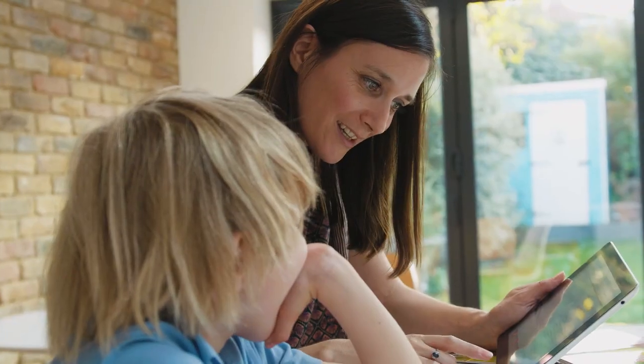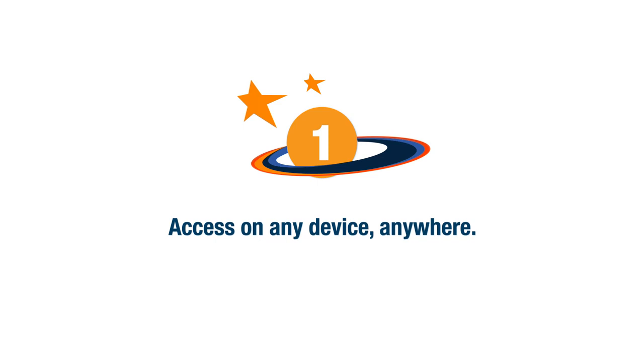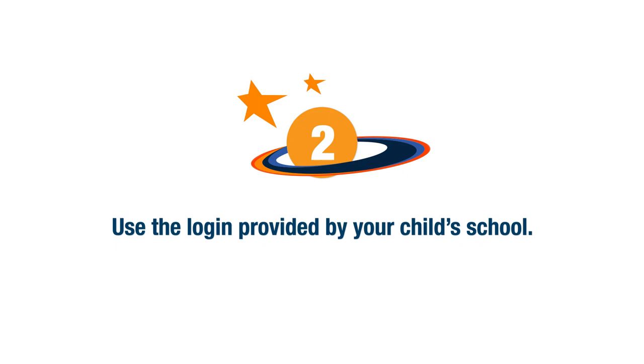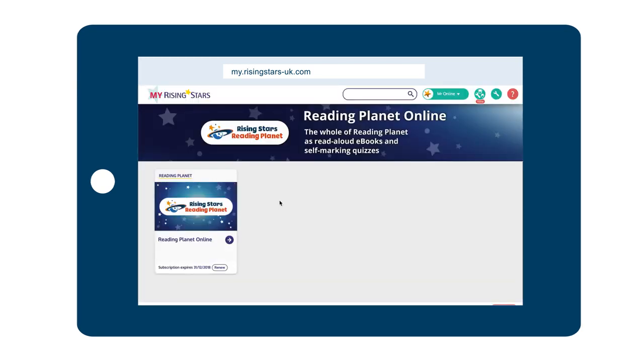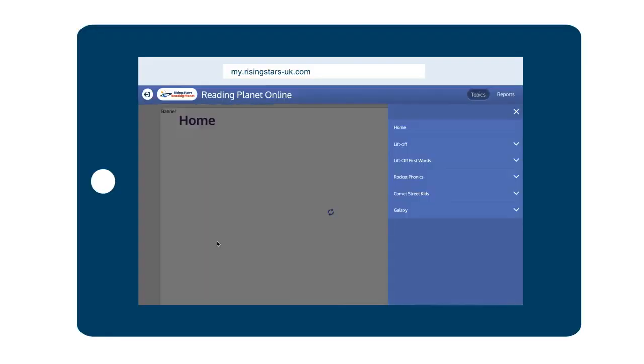It couldn't be easier to access Reading Planet online at home. All you need is a tablet or a laptop. I use an iPad. I have a simple web link that I put into my browser. The school have allocated me a simple username and password, which I type into the login screen, and then I can see all the books that the school have allocated me.